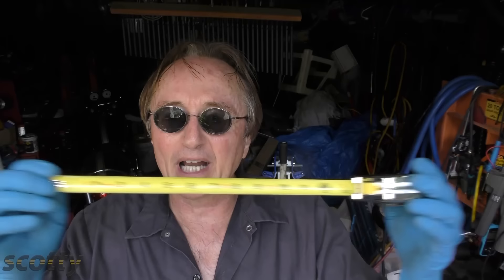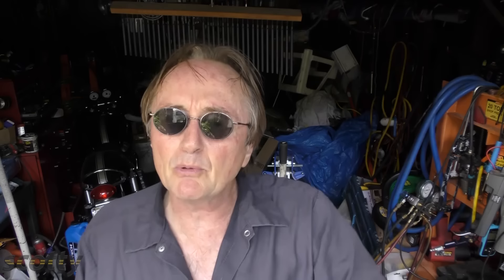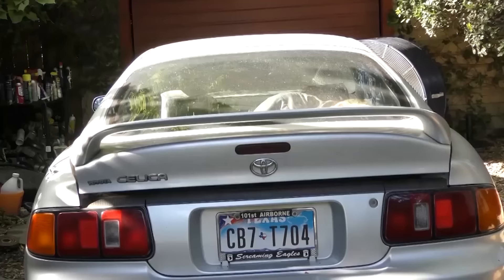So now you know a little bit more about front end alignments — how you can never do it accurately yourself because of the thousandths-of-an-inch gradations involved, but also that you really may not have to have it done very often. If you never want to miss another one of my new car repair videos, remember to ring that bell!